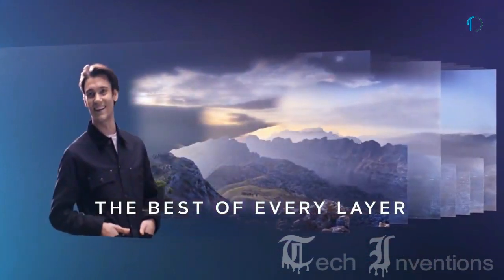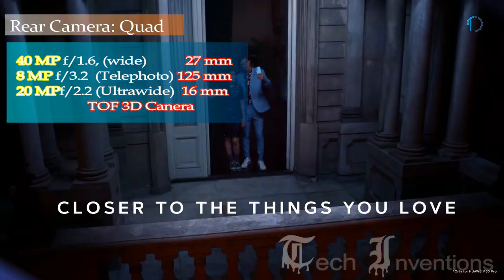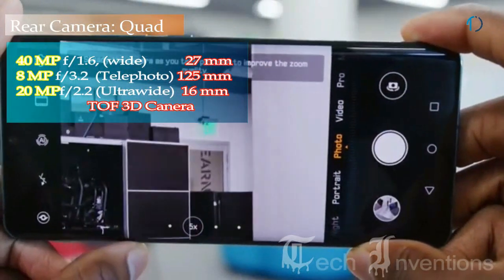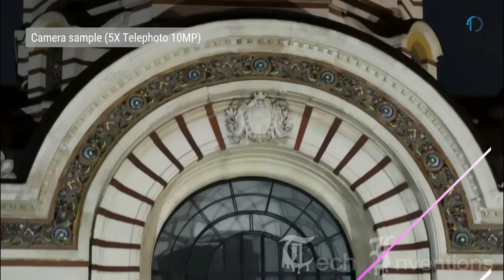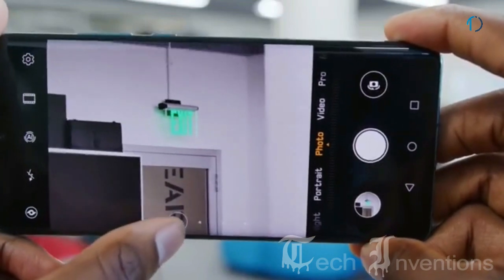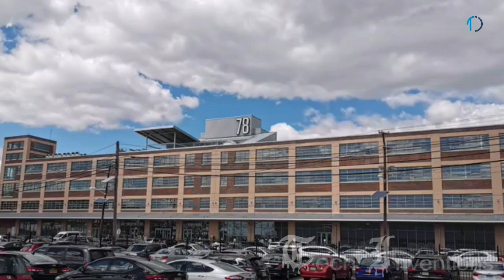The P30 Pro is one of the most versatile camera phones around, providing the best zooming capability. Its quad rear camera setup consists of a 27mm wide 40MP main shooter with f/1.6 aperture, a second 125mm 8MP periscope telephoto lens with f/3.4 aperture and 5x optical zoom, a third 16mm 20MP ultrawide sensor with f/2.2 aperture, and a time-of-flight 3D camera. The periscope lens uses folded optics to fit a 125mm lens with image stabilization into the P30 Pro's 8.4mm thin body.